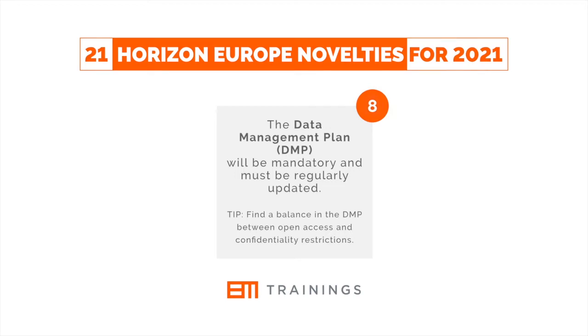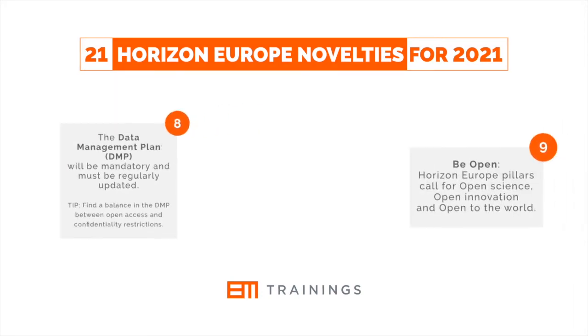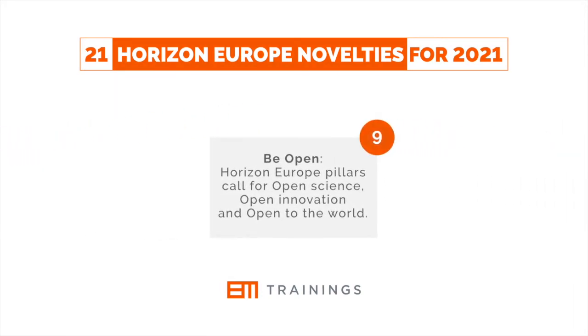And here's a tip for you: find a balance in the DMP between open access and confidentiality restrictions. Be open — Horizon Europe pillars call for open science, open innovation, and open to the world.